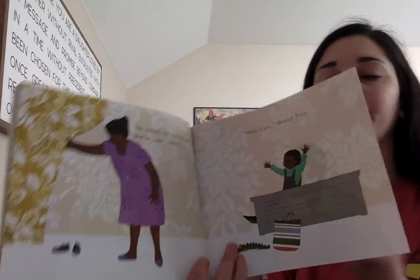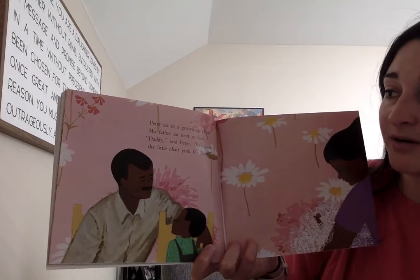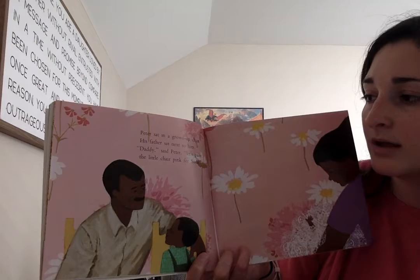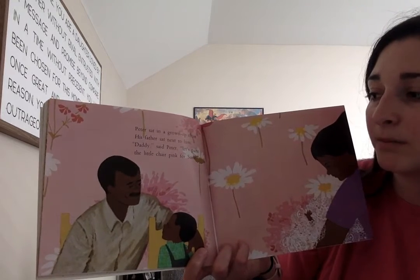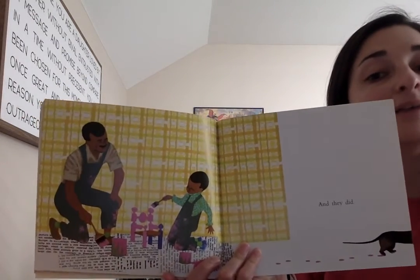You tricked everybody. Peter sat in a grown-up chair. His father sat next to him. Daddy, said Peter. Let's paint the little chair pink for Susie. And they did.